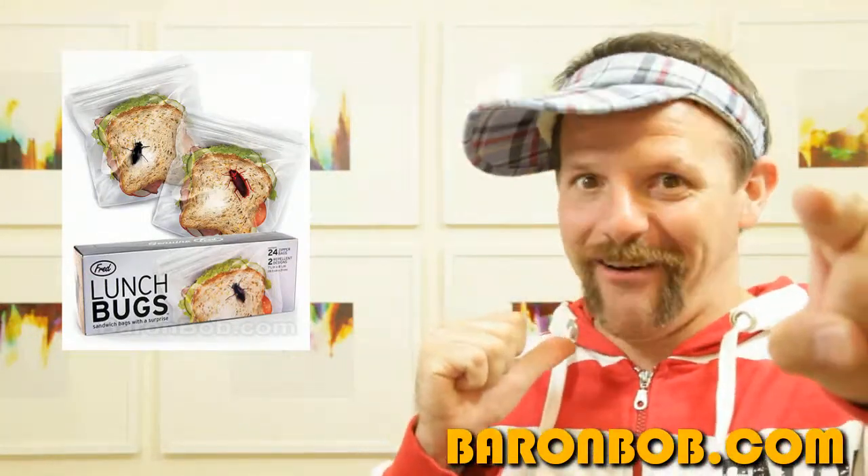If you're a cracking parent, then you need to buy the prank sandwich bags today. You know where to get them — that's right, baronbob.com for all your funny gifts. Seriously, ladies and gents, your kids are gonna love it. Pick up some prank sandwich bags today. You want your kid to be popular, don't you?